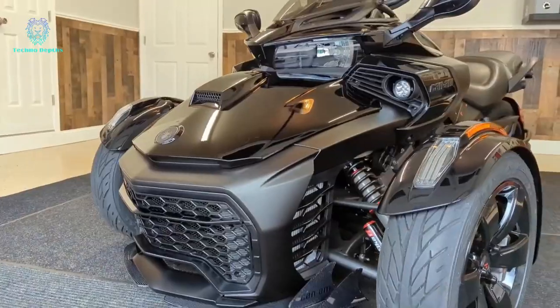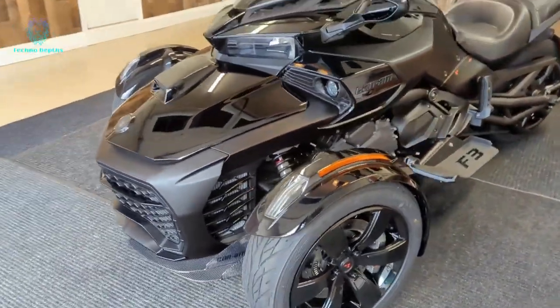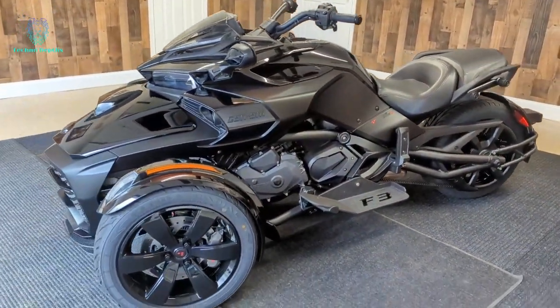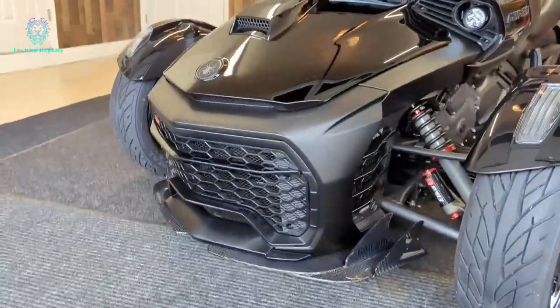Customization options include Elka shock absorbers, LED lighting, hood air intake, splitters, magnetic foot pegs, and an ECU reflash for an enhanced sound experience. This trike offers an exhilarating ride tailored to individual preferences.